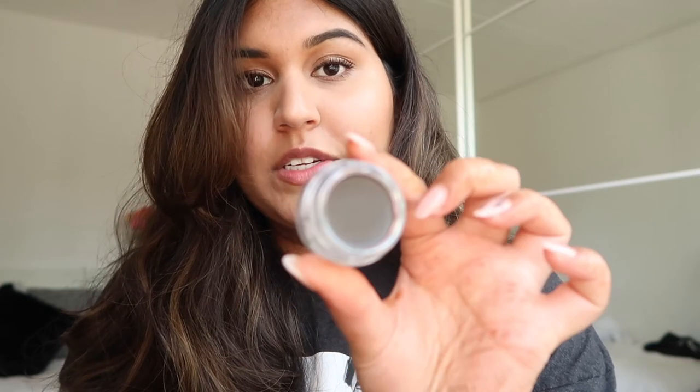Because of the packaging I momentarily thought it was the same brand, but this is from Anastasia Beverly Hills — the Dip Brow Pomade in the color Ebony. I've already gone through two tubes of this one, so this is another repurchase.